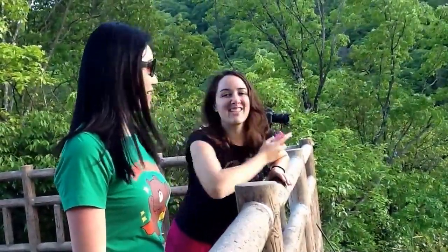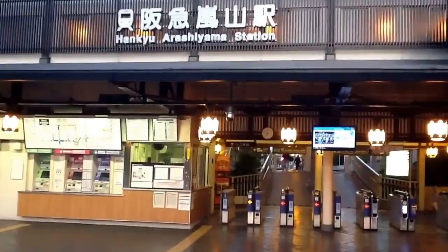And that's our little video tour of Arashiyama in Kyoto. Time to go home.